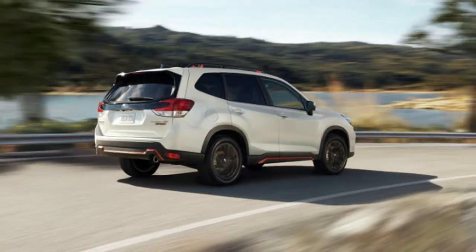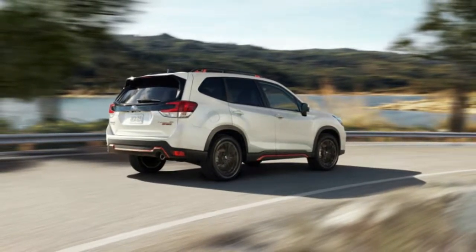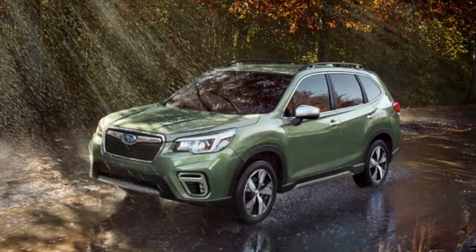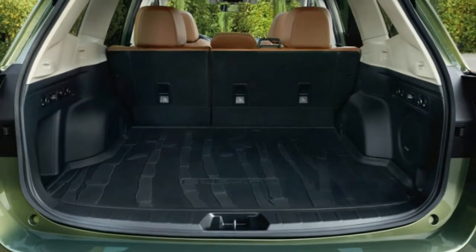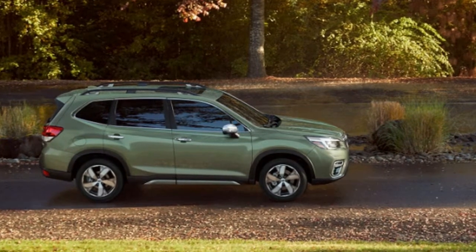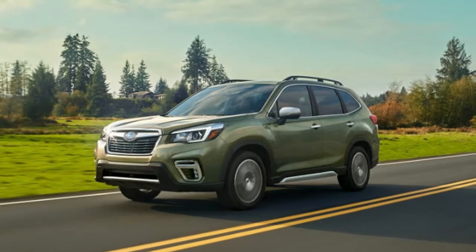For that price, buyers get 17-inch steel wheels, but a $600 upcharge brings aluminum wheels and roof rails. Standard equipment includes Subaru's EyeSight Driver Assist Technology and Starlink Infotainment Package, which includes Apple CarPlay and Android Auto, power windows, door locks, inside mirrors, and remote keyless entry.